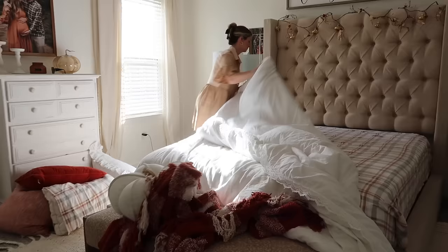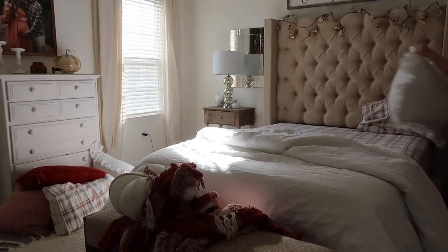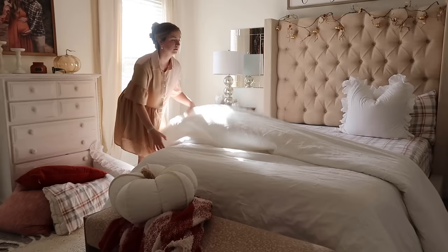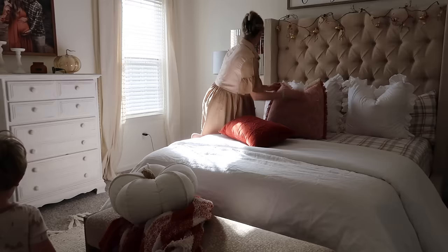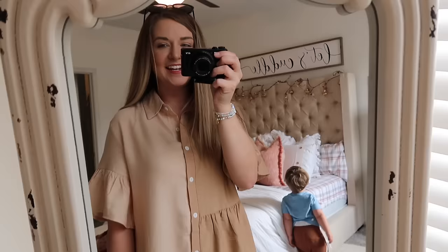Good morning! Grab your coffee — we have so much to get done today. We're not staying home and cleaning all day, thank God, but I have errands to run: Oliver needed a haircut, we're going to do a massive grocery haul, and we're planning Oliver's birthday. First things first, I wanted to make up my bed — that always makes me feel more productive. We're going to open up those blinds and let the sun shine in.